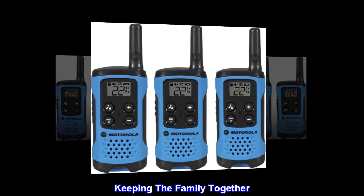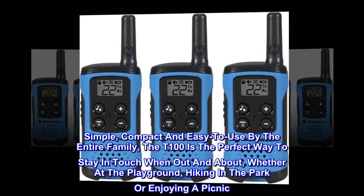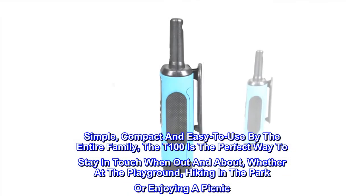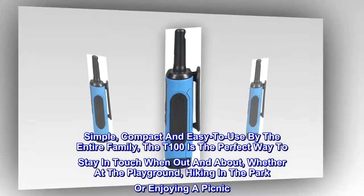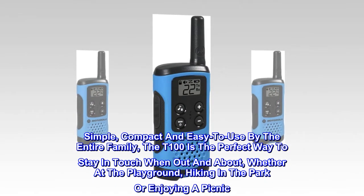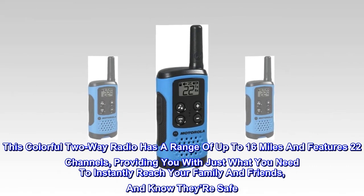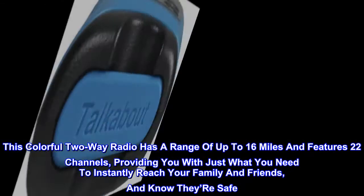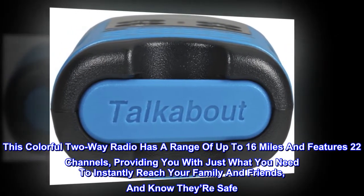Keeping the family together. Simple, compact and easy to use by the entire family, the T100 is the perfect way to stay in touch when out and about, whether at the playground, hiking in the park, or enjoying a picnic. This colorful two-way radio has a range of up to 16 miles and features 22 channels, providing you with just what you need to instantly reach your family and friends, and know they're safe.